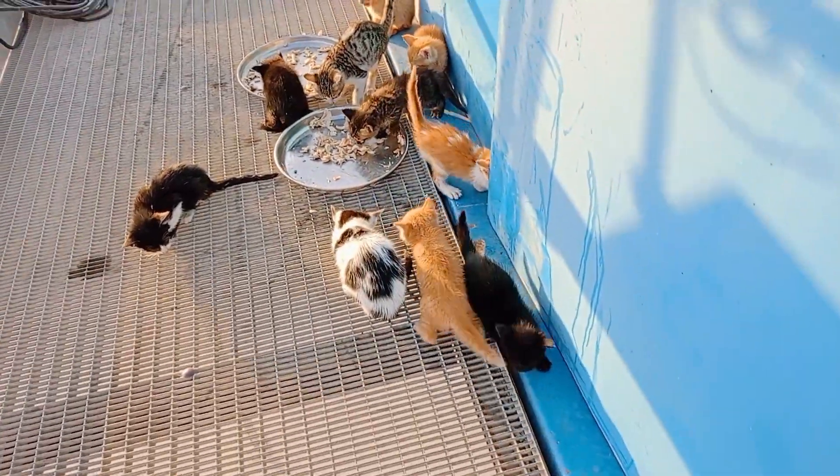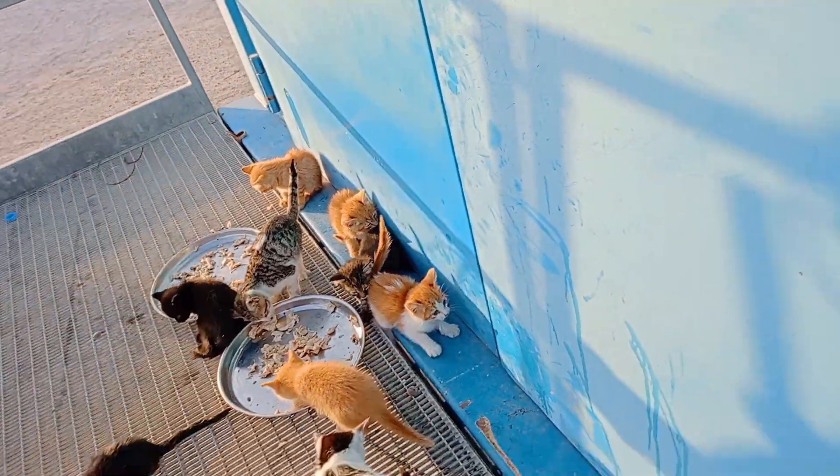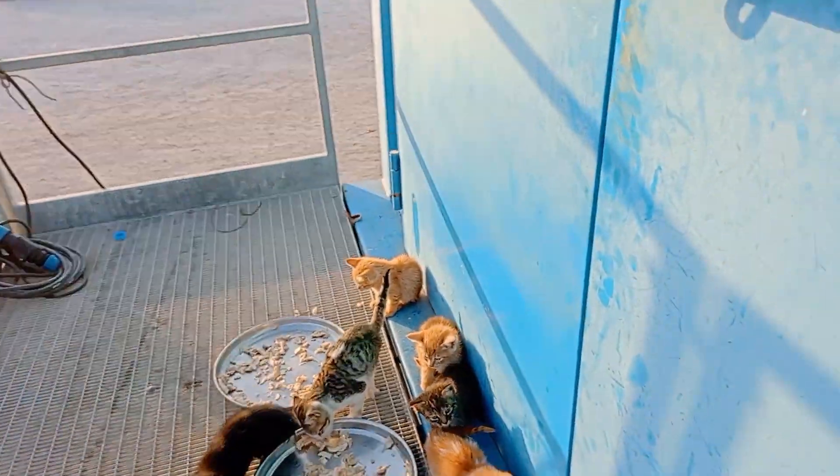Hey guys, these are my rescue abandoned kittens. I rescued these baby kittens from different locations.